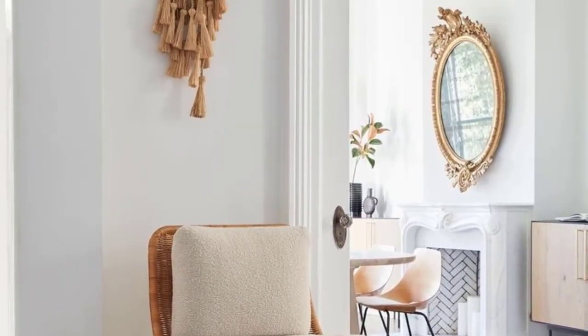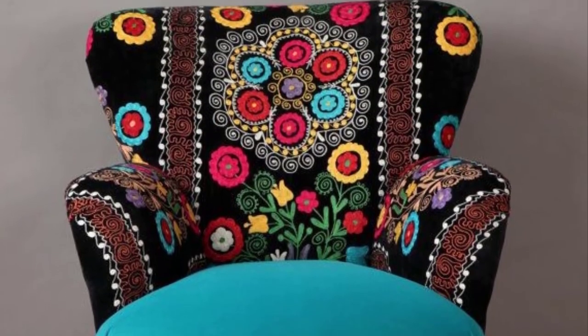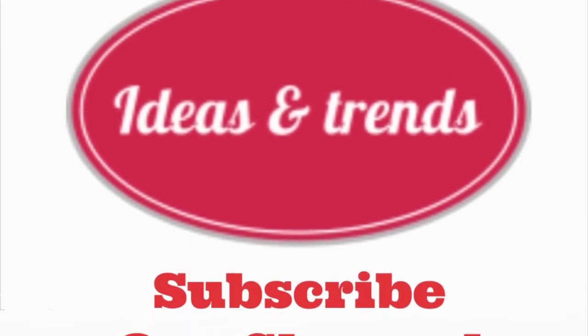I hope I have shown you more than 100 ideas of sofa or seating comfort for you. If you choose any of them, share with us, and also like the video, share it, and subscribe to our channel. Thank you.